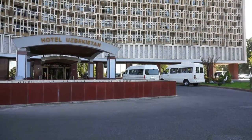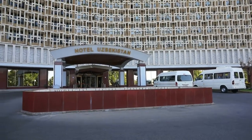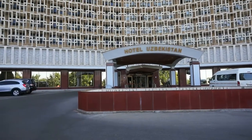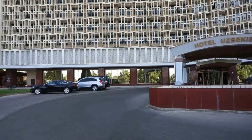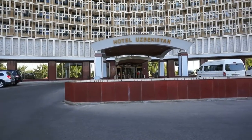Hello my friends, this is Vic. Welcome to my channel and thank you for viewing my videos. Today I'm visiting the beautiful country of Uzbekistan in Central Asia and I'm in the capital of the country, the fascinating city of Tashkent.